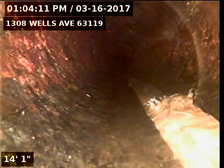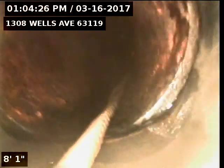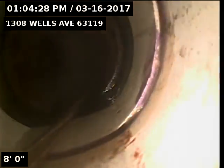Once again this is 4-inch cast iron. Going around a turn here. And right here we transition into 4-inch PVC.